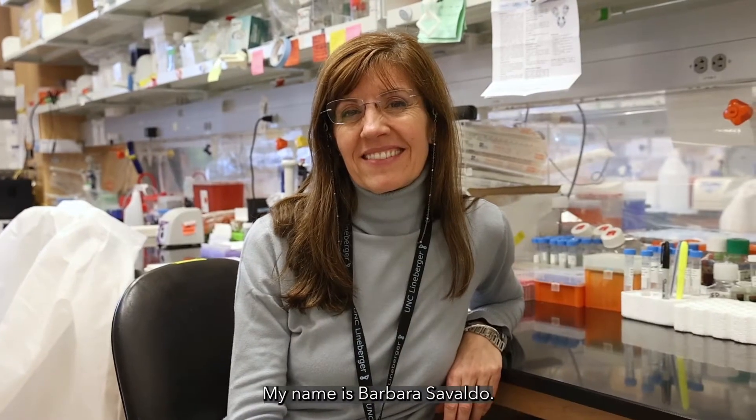My name is Barbara Savoldo. I'm a professor in the Department of Pediatric Hematology and Oncology at the University of North Carolina.